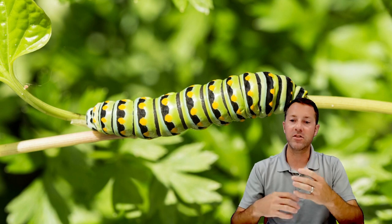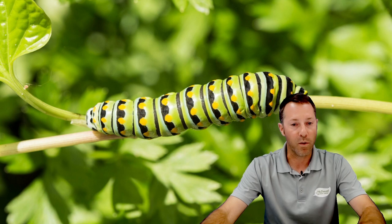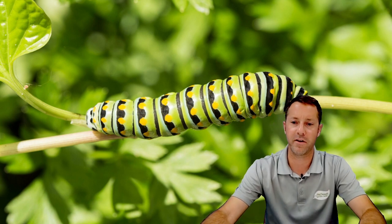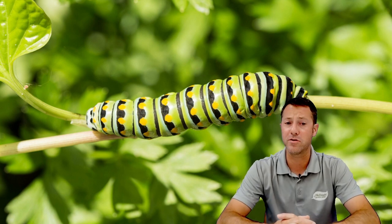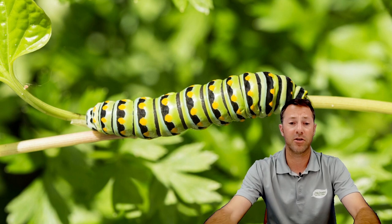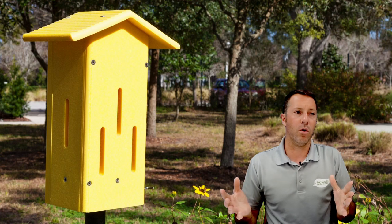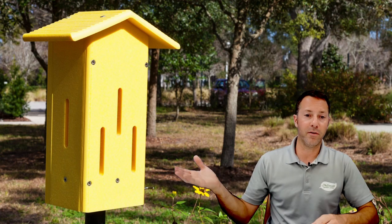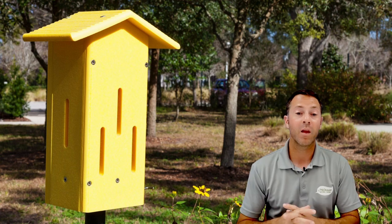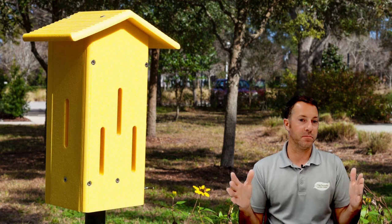Let's talk about some different things you can do in your yard to attract pollinators. We mentioned hummingbird feeders — that's a great option. Hummingbird feeders are great to include in your yard. As for places for these pollinators to live or protect themselves: butterfly houses aren't necessarily places where butterflies will nest, but they are a great place for them to get protection from storms.